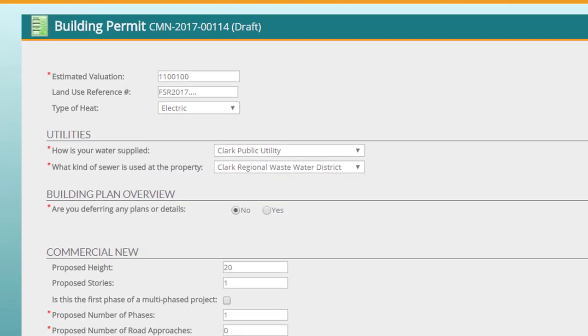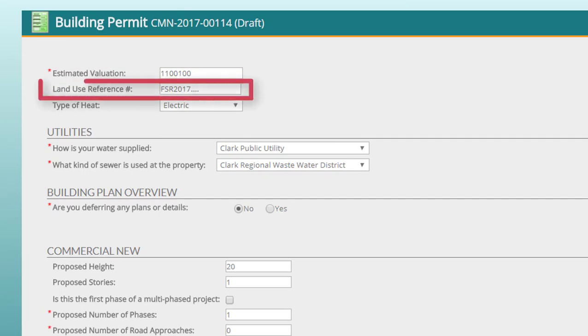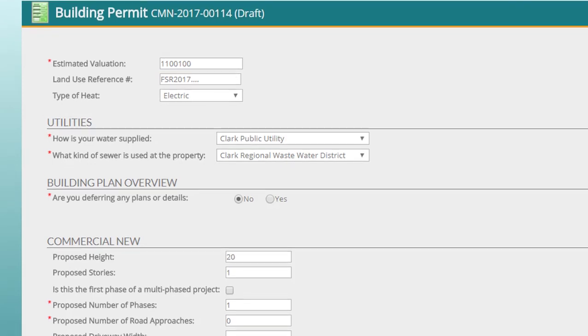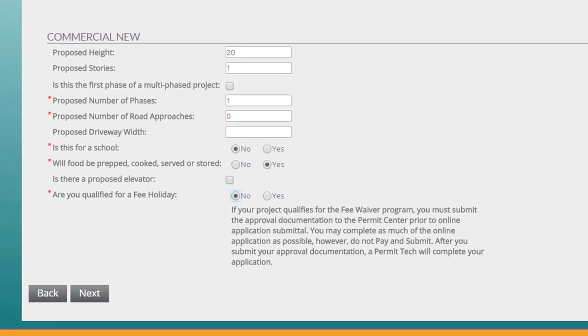This section asks for some basic details about your project. The valuation is equal to your total construction cost. Please include your preliminary or final site plan number. When you select your utilities, you'll trigger reviews that these agencies will need to provide at some point in the permit application cycle — it will be your responsibility to contact the appropriate agencies for approval. This project will include a retail section for food, so you'll need to check this box.